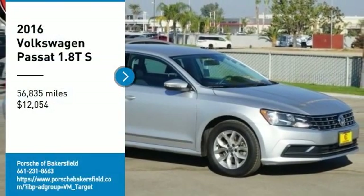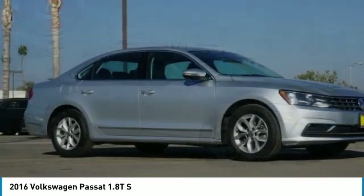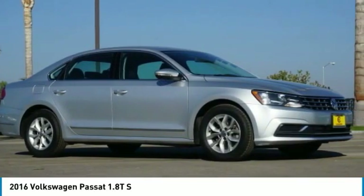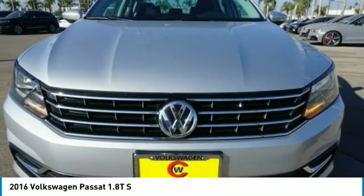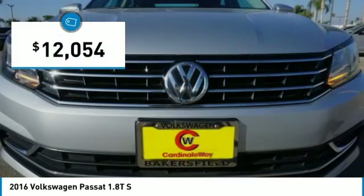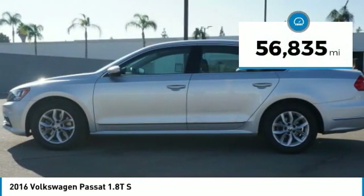Make a great choice today with the 2016 Passat. The Volkswagen Passat is roomy and powerful. It offers a supple and controlled ride with a quiet and comfortable feel. Volkswagen brings it all together, priced below $15,000. This vehicle has less than 60,000 miles.